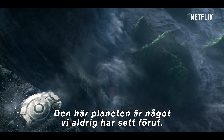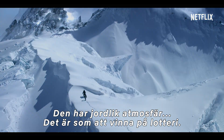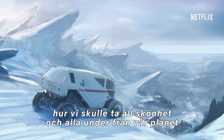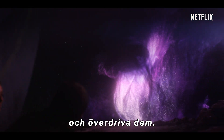This planet is unlike any we have ever met. Wherever we are, it's a Goldilocks planet — Earth-like atmosphere. It's like winning the lottery. The earliest discussions for Lost in Space was that it should be otherworldly, taking all of the beauty and wonder that we have here on Earth and exaggerating it even more.